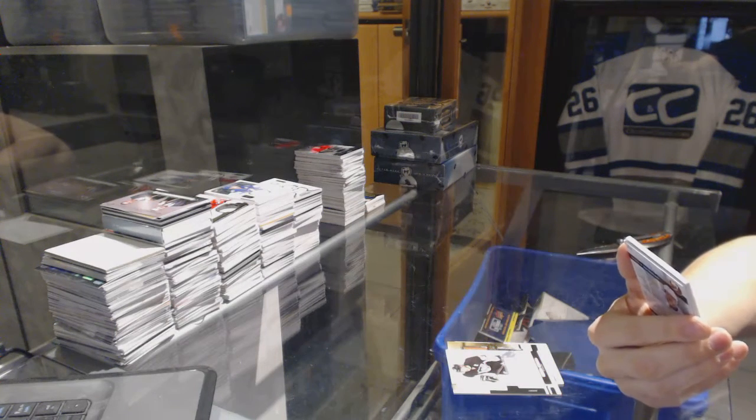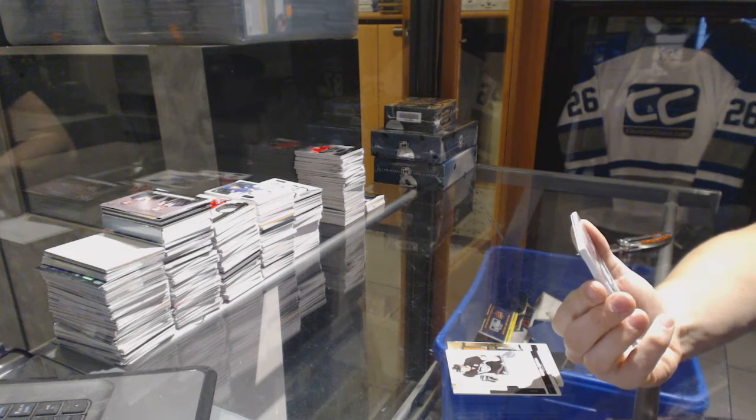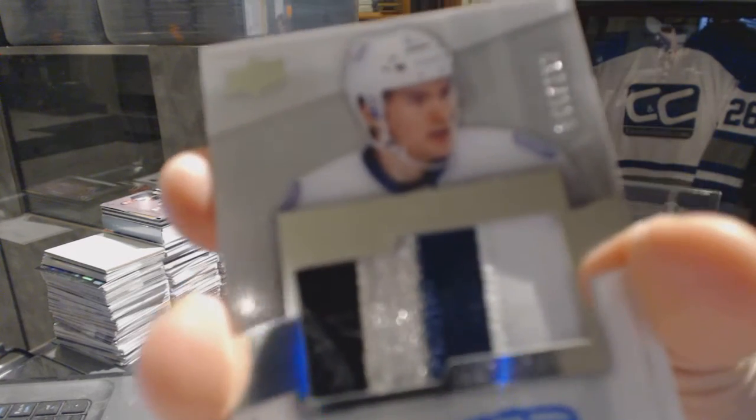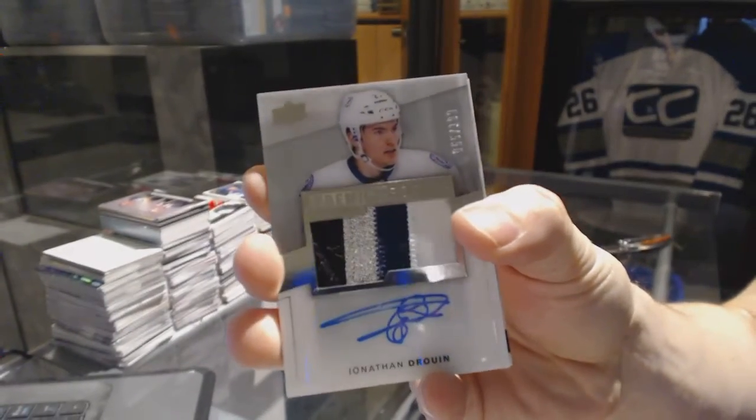We've got a four-color rookie patch auto shortprint, numbered 199 for the Tampa Bay Lightning, Jonathan Druin.